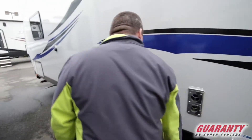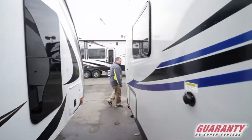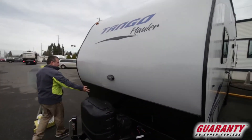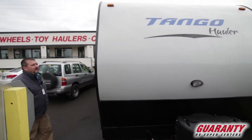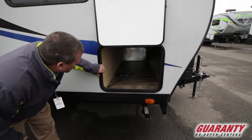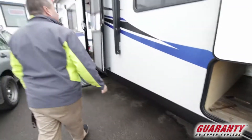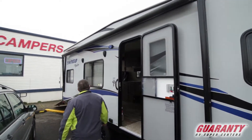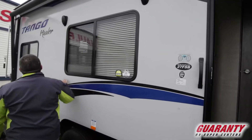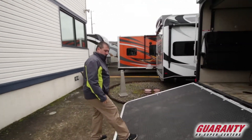It has the nice black wheels on this one. There's a one-piece front cap around the front with the diamond plate across the front. This one does have fiberglass down the side. Looking in here, it's got the full pass-through where the generator is. Electric awning. It's got the outside speakers. Coming around here at the back, this has the rubber on here.